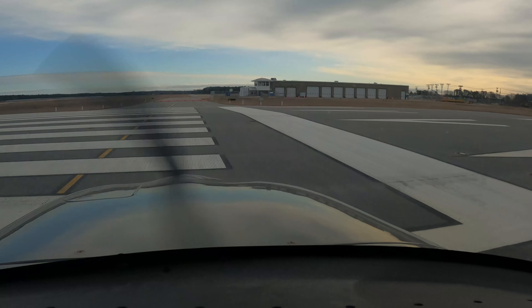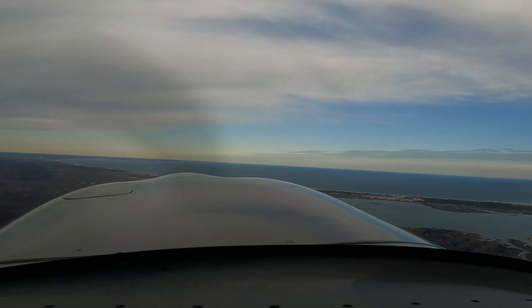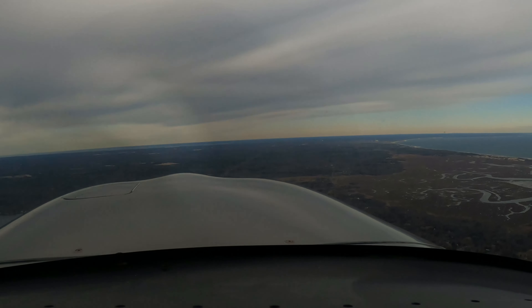Wind 330 at 13. Perfect, thank you. Takeoff and climb out were smooth, but what about the gas cap? All right, that was much better. How's the gas cap looking? Looking good. Looking good. Great.